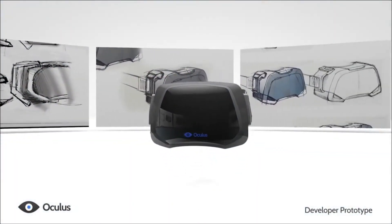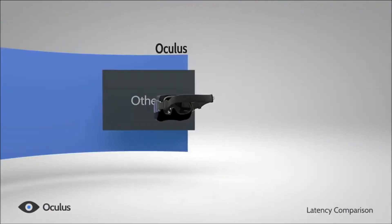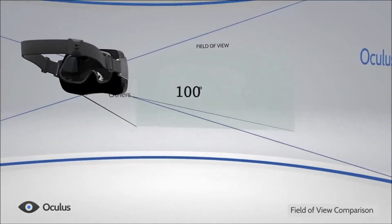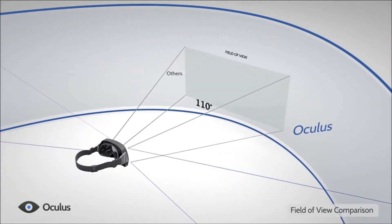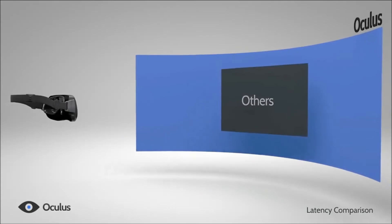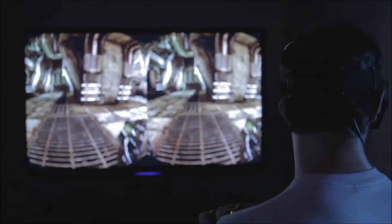The Oculus Rift is a new virtual reality headset that lets players step inside their favorite games and virtual worlds. The Rift uses custom tracking technology to provide ultra-low latency 360-degree head tracking, allowing you to seamlessly look around the virtual world just as you would in real life. Every subtle movement of your head is tracked in real time, creating a natural and intuitive experience. Virtual reality is here to stay and evolve.